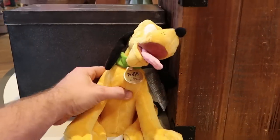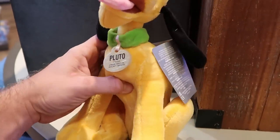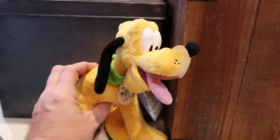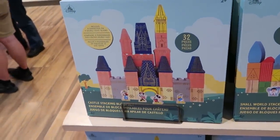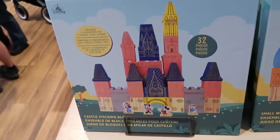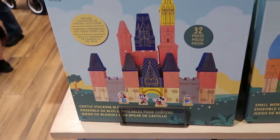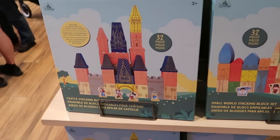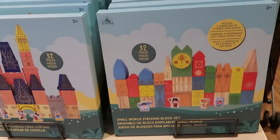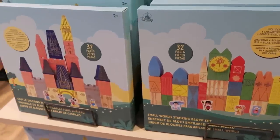Check out the little adorable Pluto plushie — it says 'Pluto: If found, please return to Mickey Mouse.' There's also a brand new 32-piece wooden castle stacking blocks set where you can build your own Cinderella Castle — it comes with Mickey, Minnie, Goofy, and Donald Duck figures. The box is super heavy, and you have two different offerings including a Small World version.